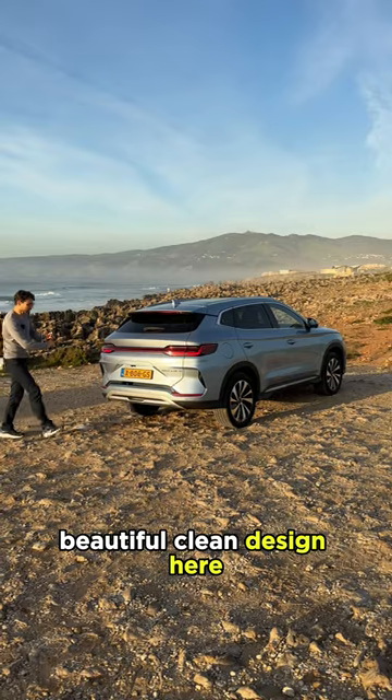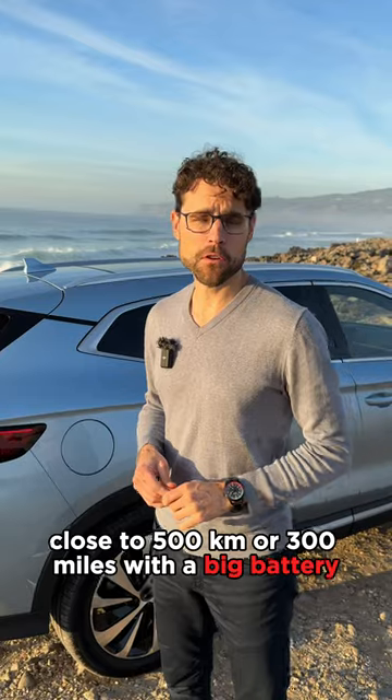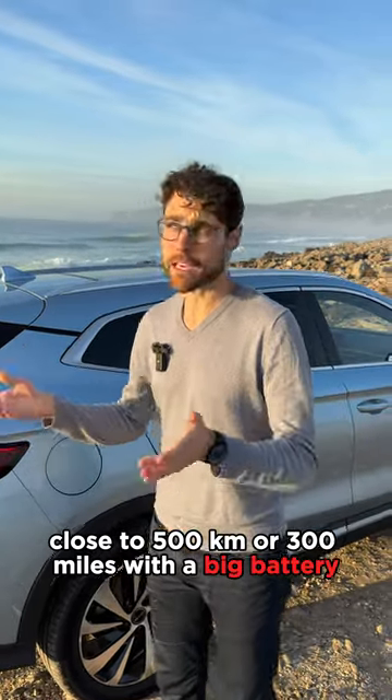Beautiful, clean design here in the rear with this light strip. And you can score some rear-wheel range close to 500 kilometers or 300 miles with a big battery in good temperatures.